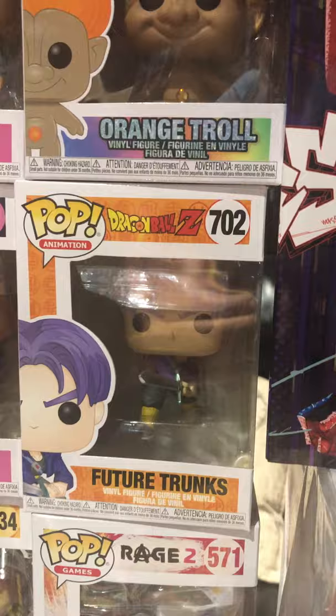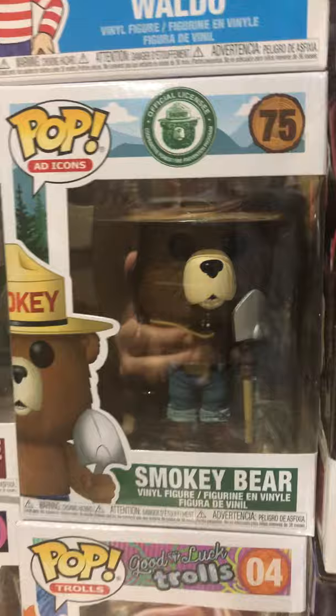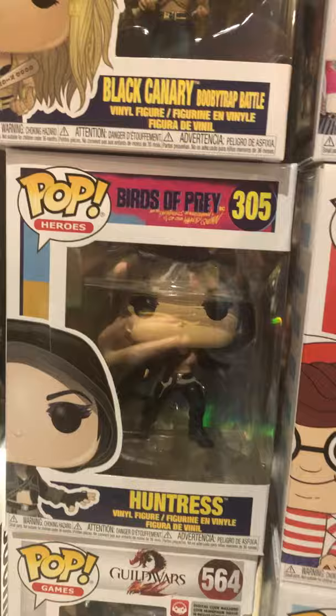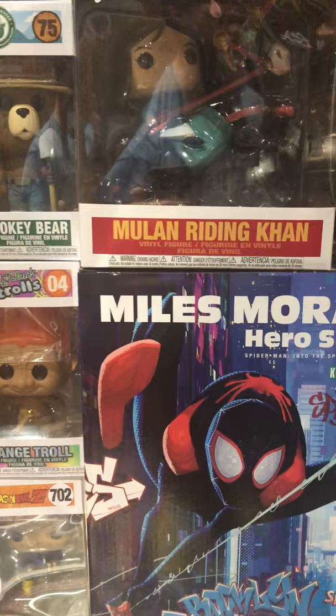Immortal Shrouded from Rage 2, Future Trunks Dragon Ball Z, another orange troll. Remember Smokey the Bear telling you not to light forest fires? Well, they made a pop out of him. Where's Waldo — he's right there. Birds of Prey Harley Quinn, Birds of Prey Black Canary, Birds of Prey Huntress. Guild Wars Baby. Mulan Riding Khan. Speed Racer with the Mach 5.